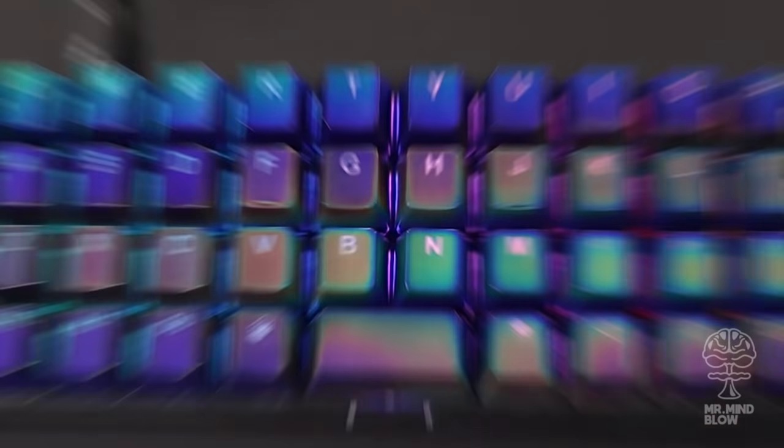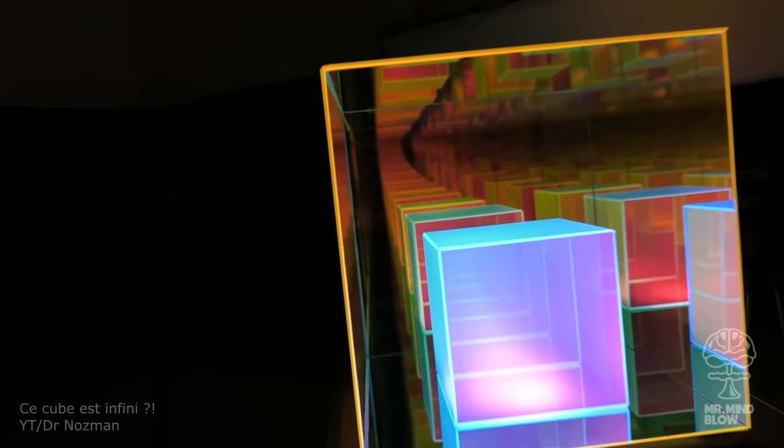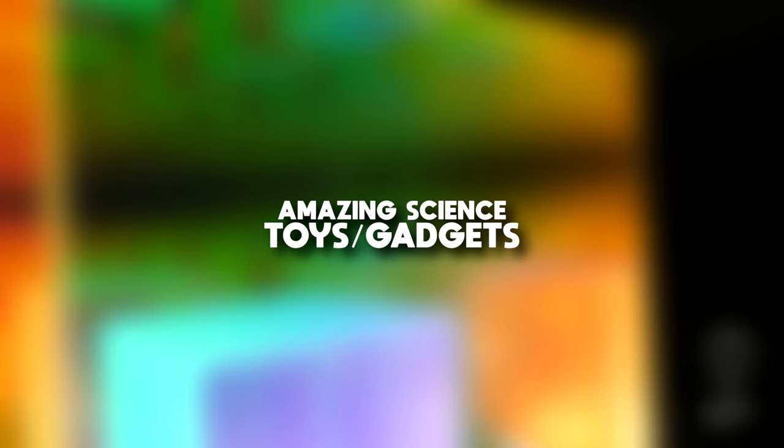From a heat reactive keyboard and a mind-blowing air bubble clock to the coolest and most expensive infinity cube that takes you to a different dimension. Hey guys, I'm Max aka MrMindblow and I'm finally back with the next episode of Amazing Science Toys and Gadgets.